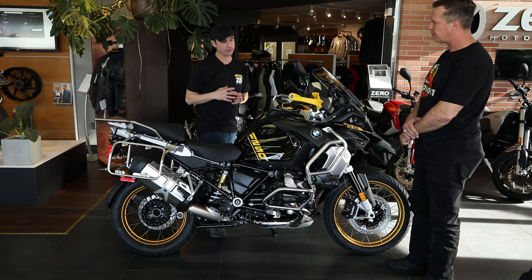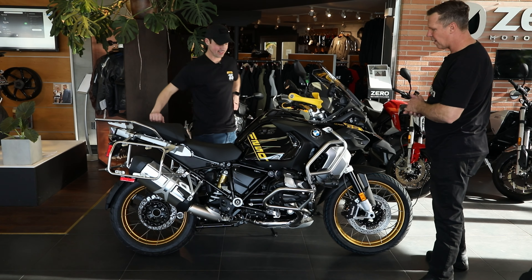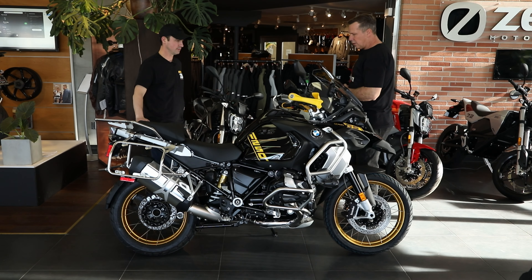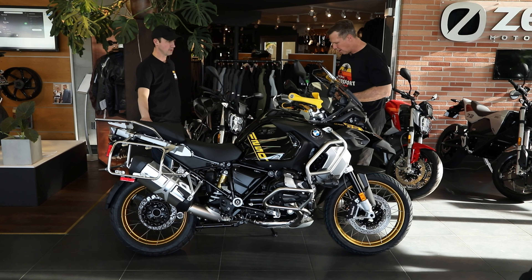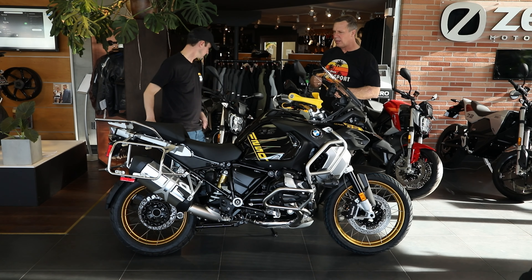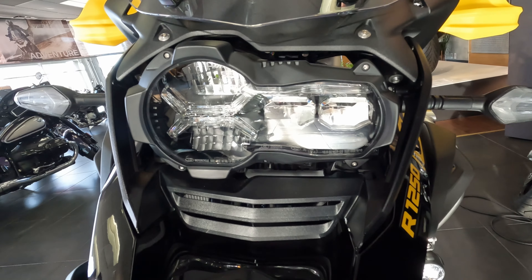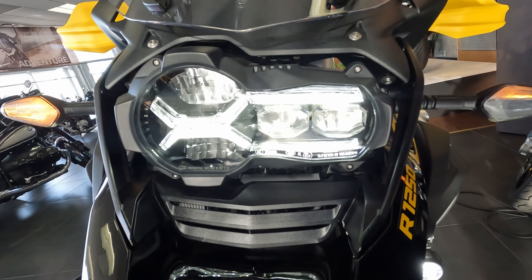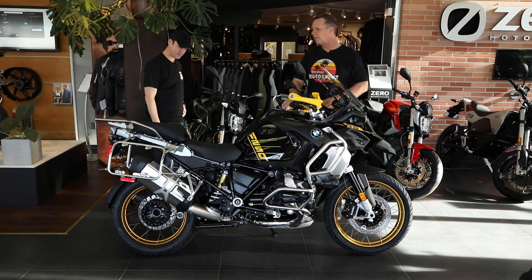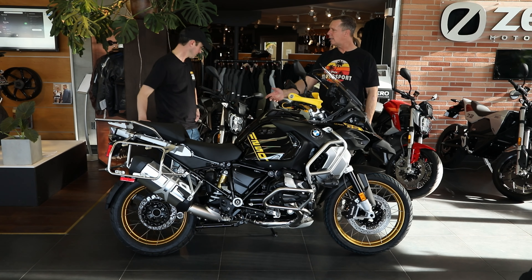I thought this was like a cover at first, but no, this is the engine cover — this is the actual valve cover. That is great looking. In 2021, one of the updates that the GS line came with is an adaptive headlight, so the headlight changes direction when you're changing direction, and it also has heated grips as well as a new heated seat. This particular one has the low seat option on it, and it is not heated.